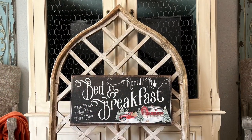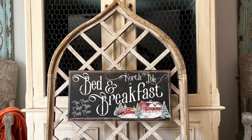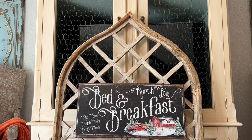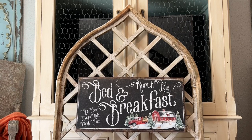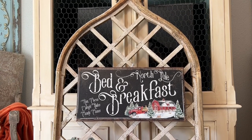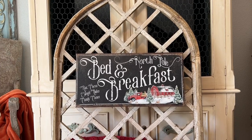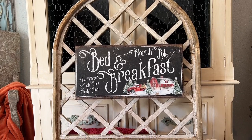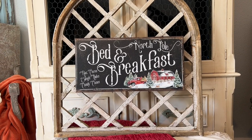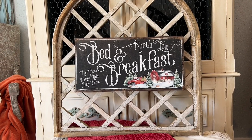I'm showing you the cute little bed and breakfast sign, which I am going to be hanging on this wooden cathedral window that I purchased at Home Goods this summer. It's going to look beautiful hanging above my fireplace — I can hardly wait to get it done in November and show it to you all.